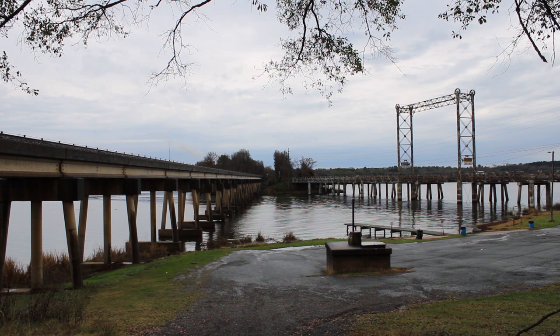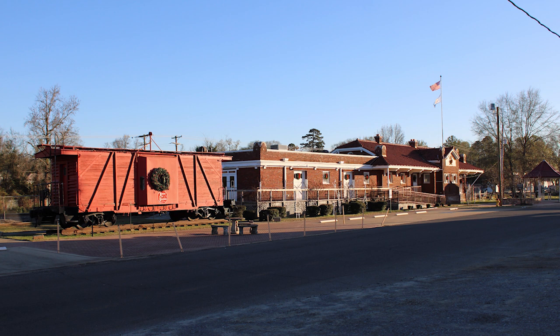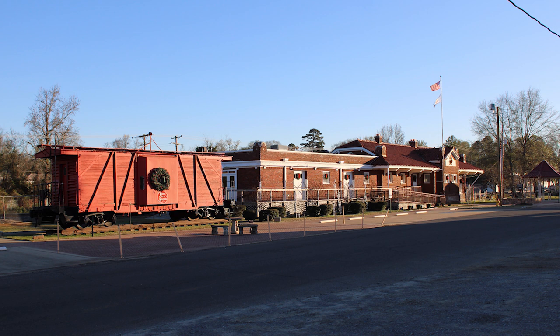After catching a couple trains on Caddo Lake, we moved north to the small town of Vivian, Louisiana. There's an old KCS depot here, as well as a restored caboose. The depot was built in 1921 and has since been converted into a museum.